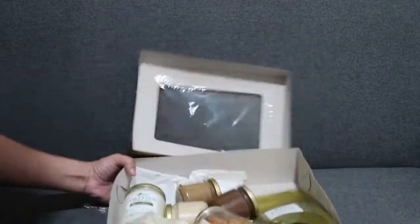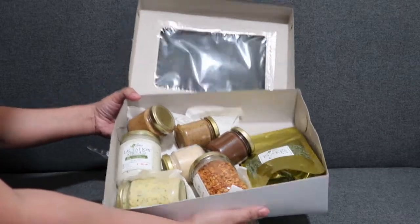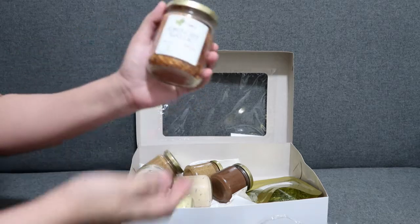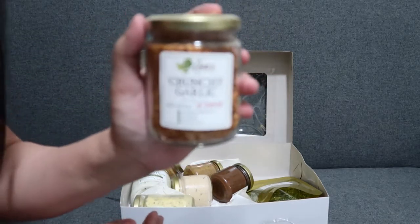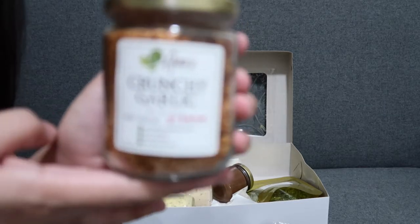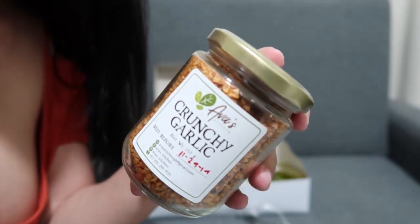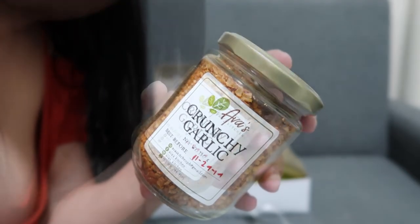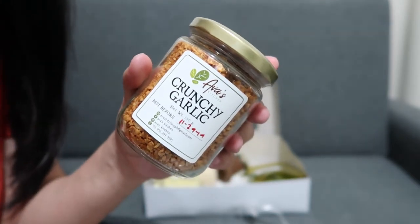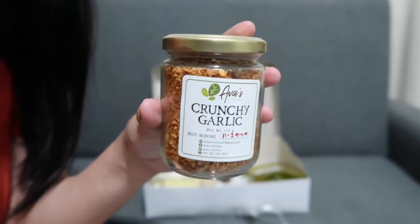Lactation Goodies! We have Ava's Crunchy Garlic. This is Ava's Kitchen's Crunchy Garlic.